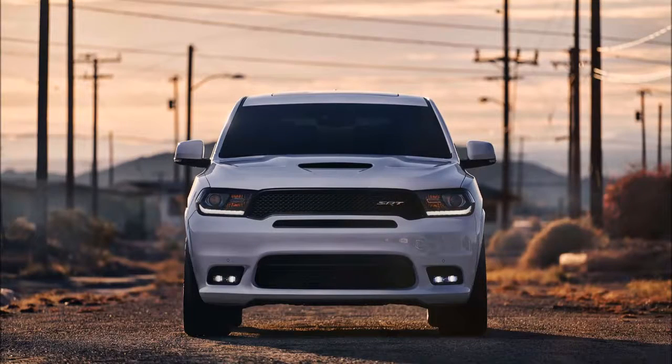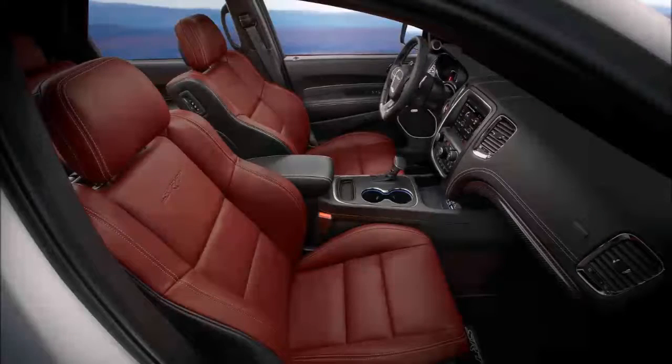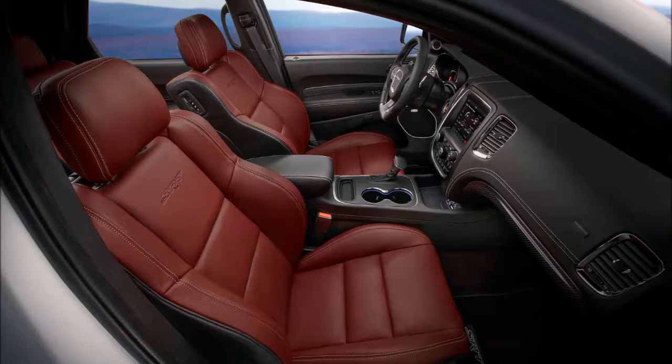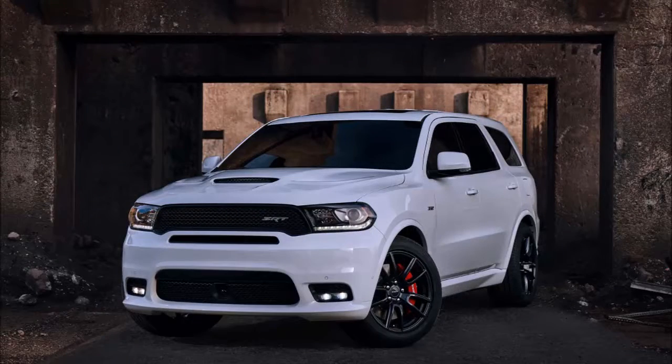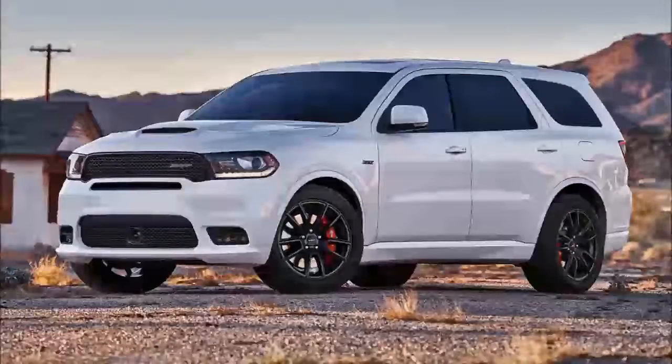Dodge is doubling down on its performance pedigree. In the midst of a teaser campaign for the April 11th unveil of the hellacious 2018 Challenger SRT Demon, the brand will use the Chicago Auto Show to introduce an SRT variant of its full-size Durango SUV.